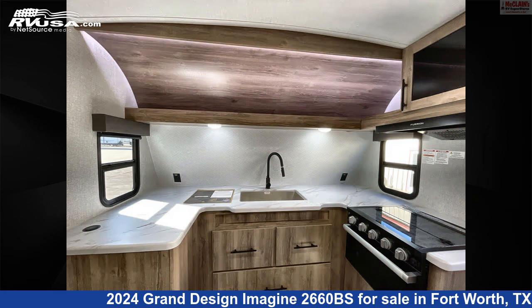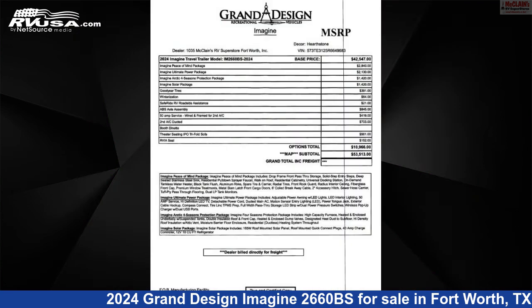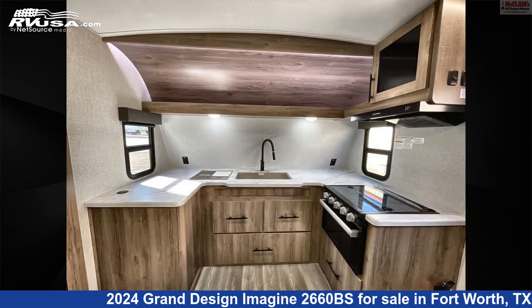This new Grand Design is 30 feet 6 inches in length and features: sleeps 4, smoke detector, stove top burner, refrigerator, oven, awning, carbon monoxide detector, water heater, external shower, air conditioning, slide out, and 45 gallons fresh water capacity.